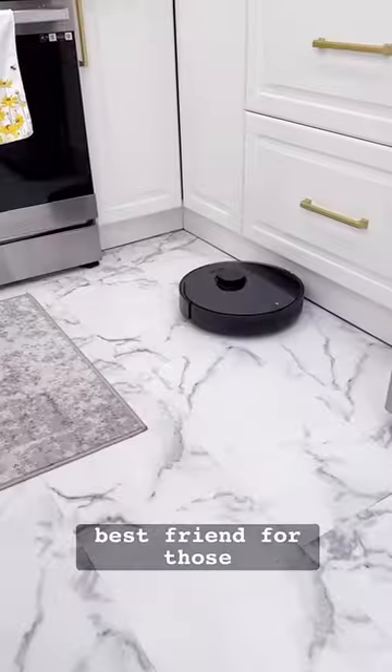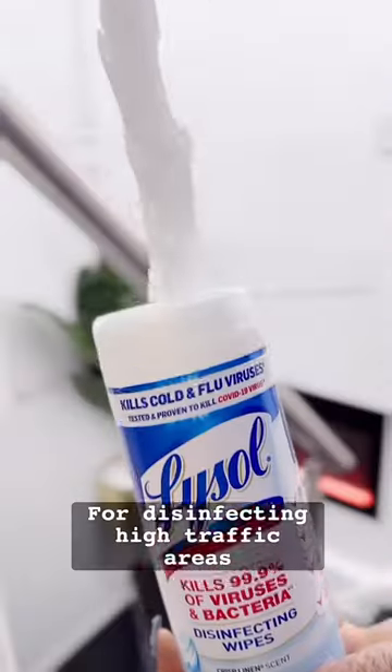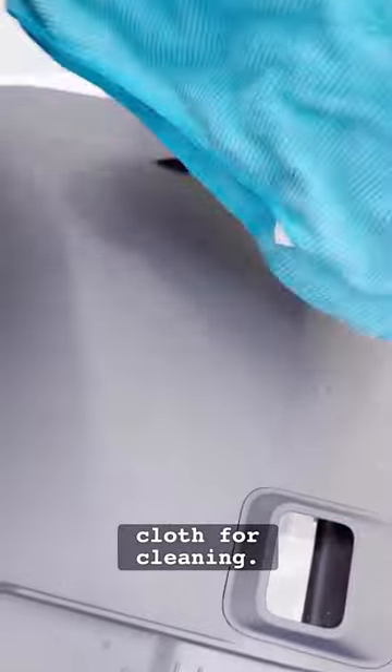A robot vacuum is a cleaner's best friend. For those days you don't feel like it, it simply does the job for you. For disinfecting high traffic areas like my staircase and door knobs, I trust my Lysol wipes and sprays, and of course I can't forget my microfiber cloths for cleaning.